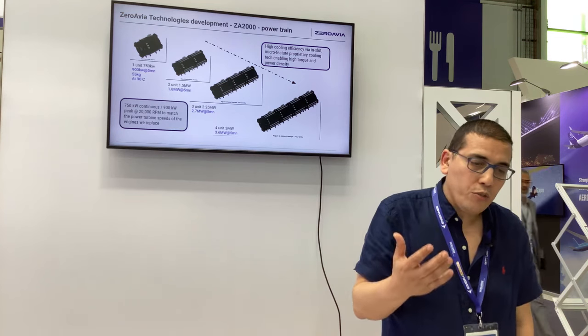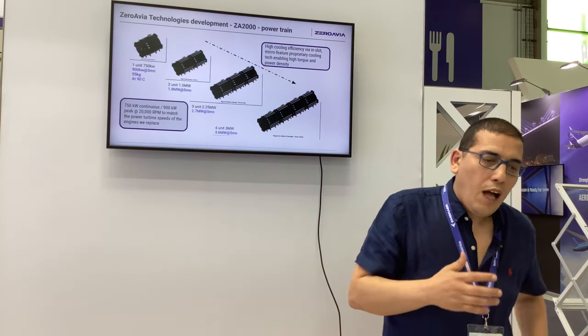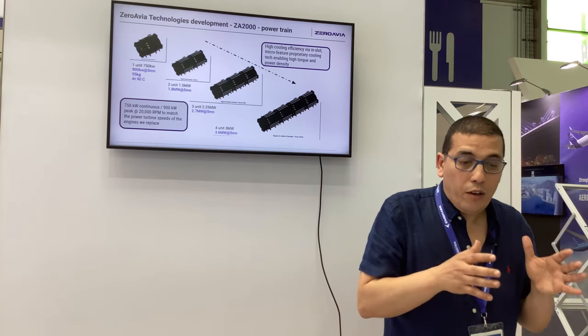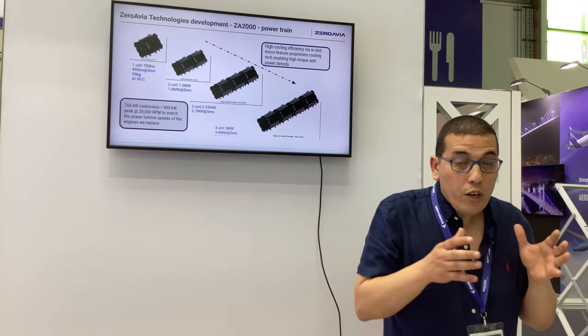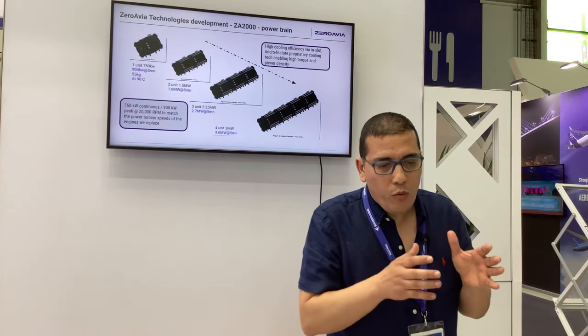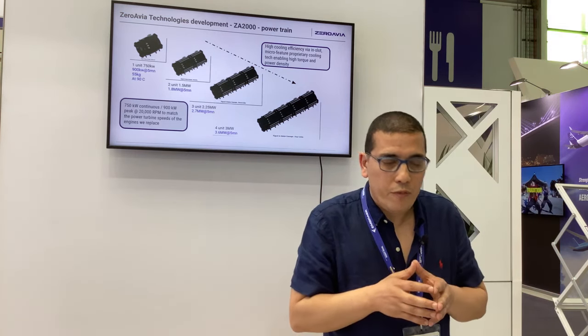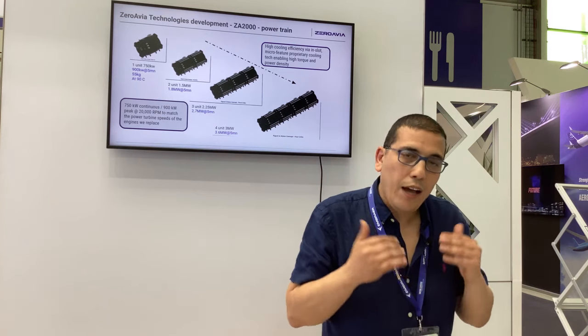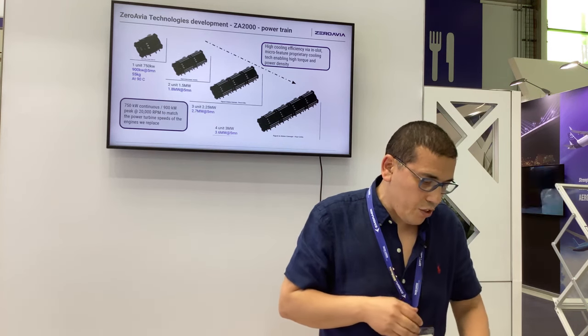In terms of the large engine, we are addressing scalability as well — how we put a hypercore in one shaft, two shafts, three, and one motor, two motors, three motors on one shaft. There are a lot of challenges there, and we are approaching them with the highest safety and certification standards.